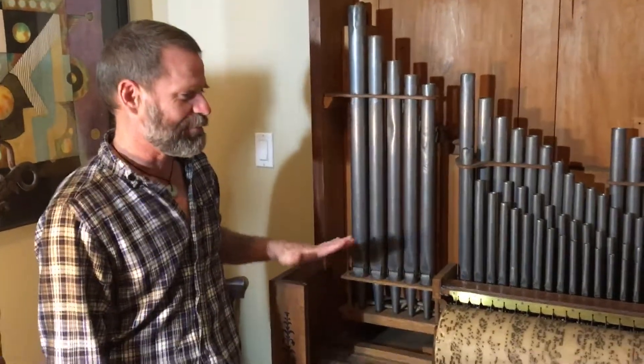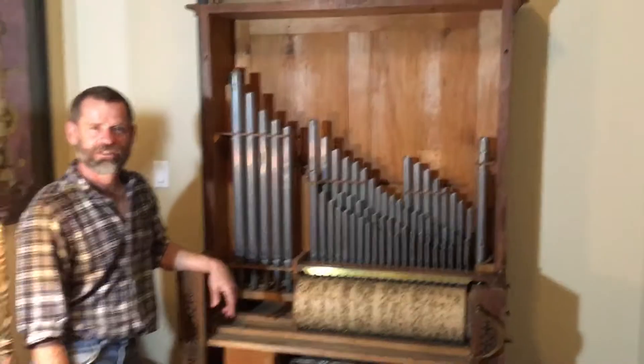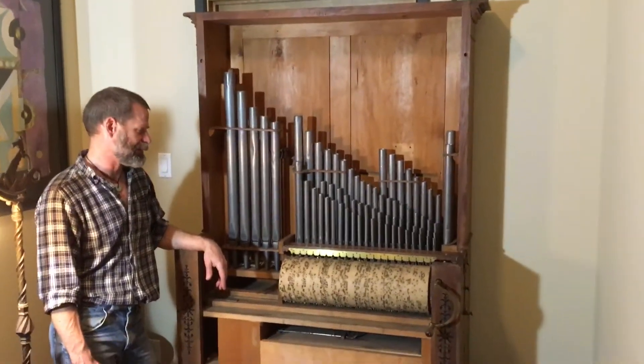I recently purchased this great barrel organ. I think it's from the mid-1850s, but I'm not sure, and I have no idea who made it because there's no markings on it.